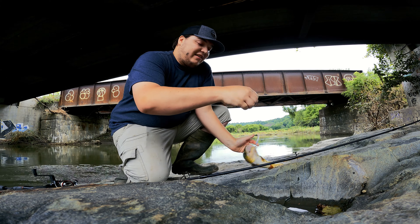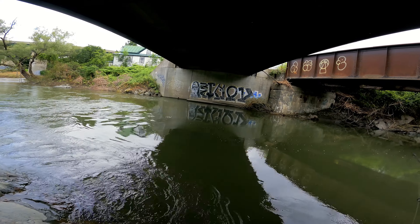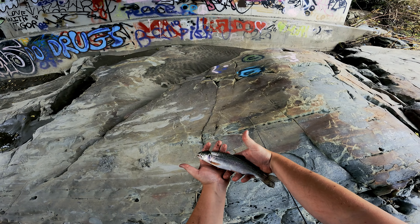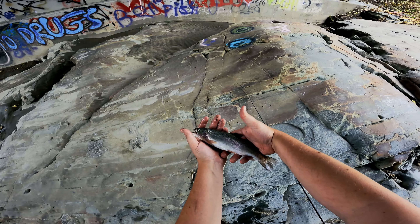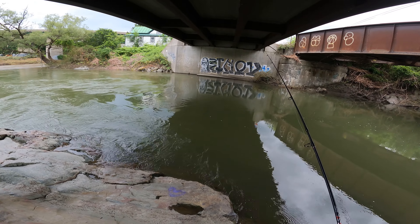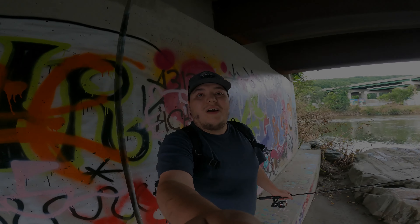Now this is a nice broom — there we go, fish on boys! Oh my god, this is a lively one. Look at that, just a gorgeous rainbow trout. No, he came off, he came off. What is going on guys?